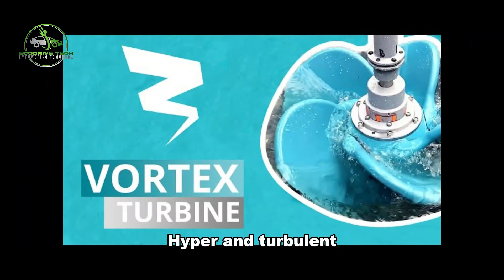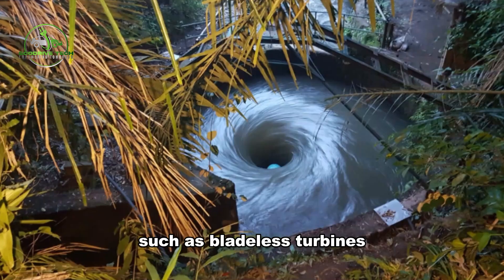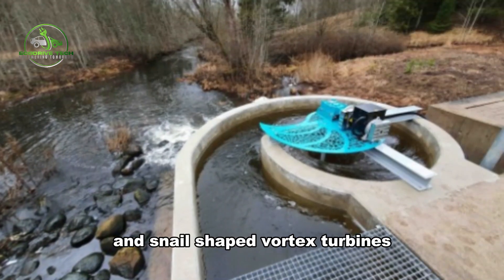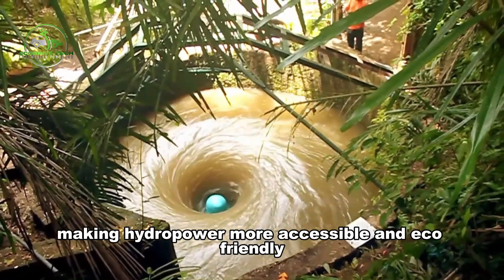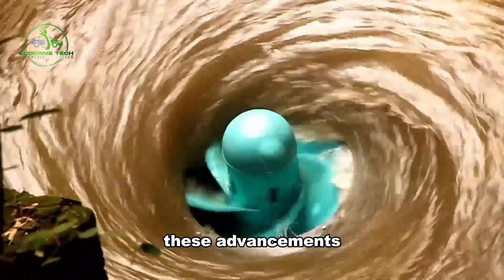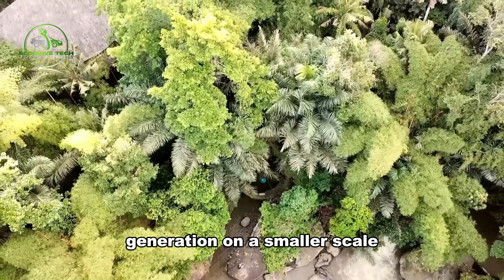Companies like Vortex Hypro and Turbulent are leading the way with innovative turbine designs, such as bladeless turbines and snail-shaped vortex turbines, making hydropower more accessible and eco-friendly. These advancements offer promising solutions for sustainable energy generation on a smaller scale.